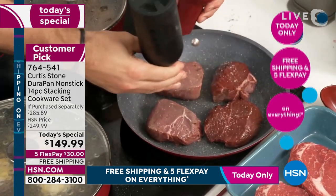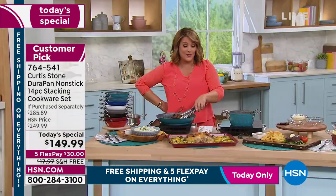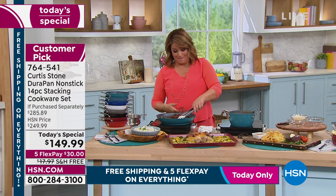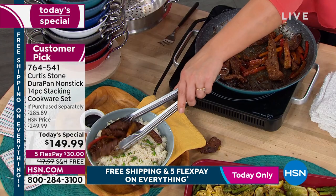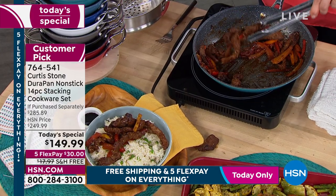All your sets, by the way, are all customer picks. Every single set you've done has become a customer pick. We put our money where our mouth is, Leslie. We build product that lasts. We build product that works really, really well.